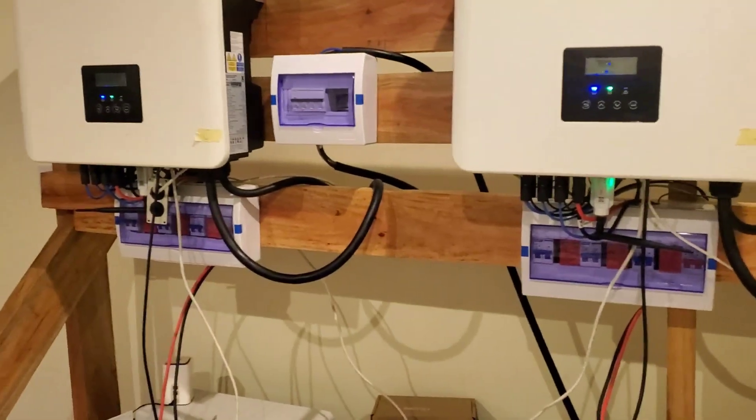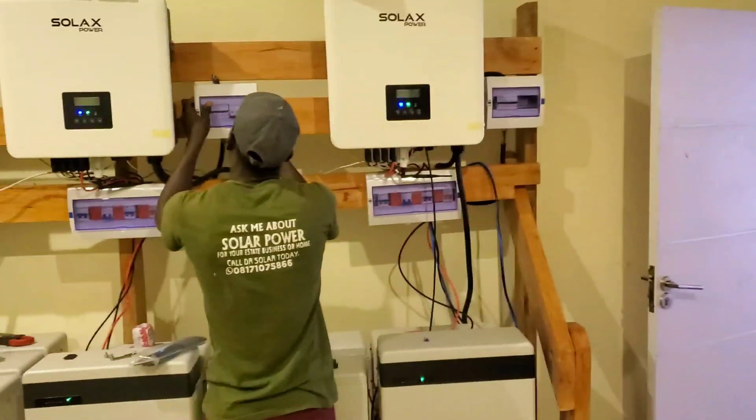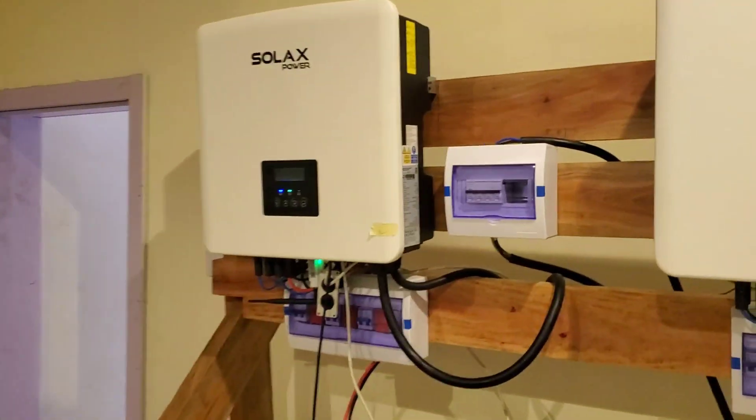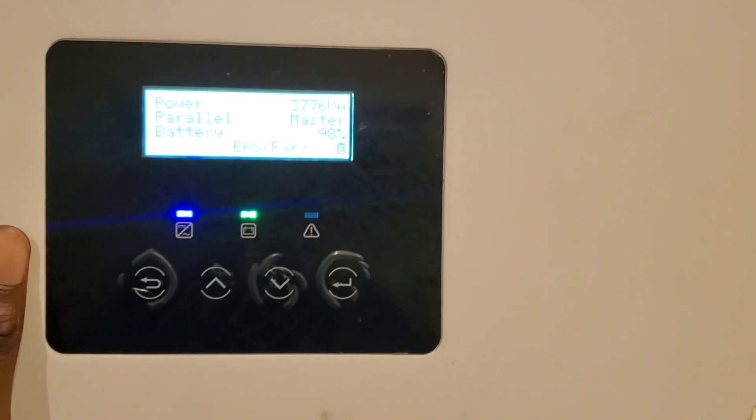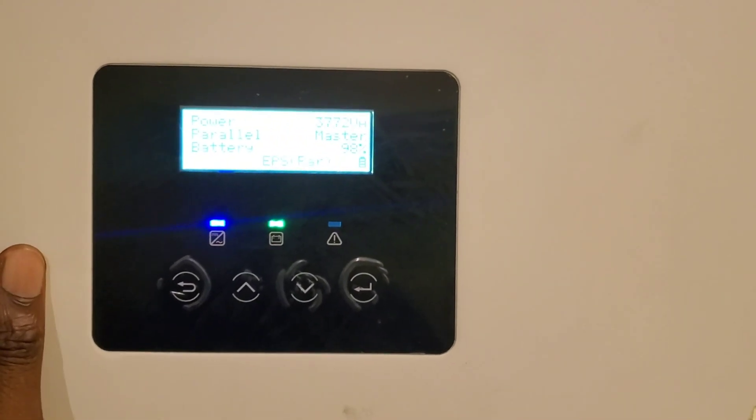So here we have six 15-kilowatt inverters, and each inverter has about 20 kilowatts in PV coming in, except that side — that side is short, we only have two strings, whereas here we have three strings. Right now we are pulling 3,760 multiplied by five — about 19 kilowatts out of the five inverters.